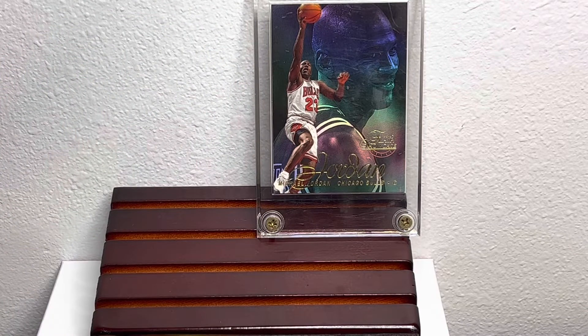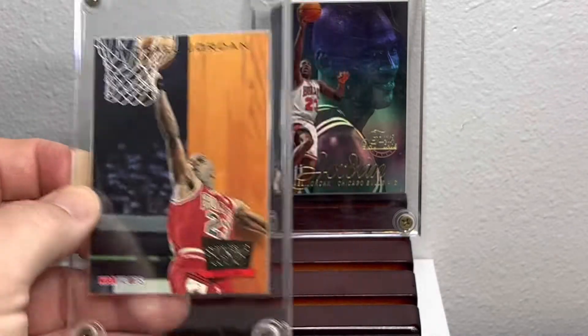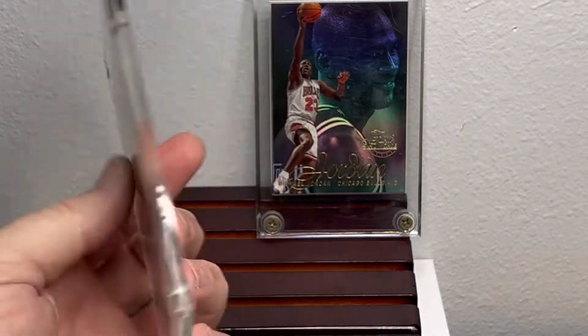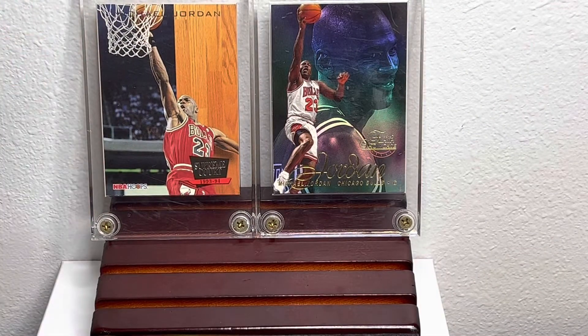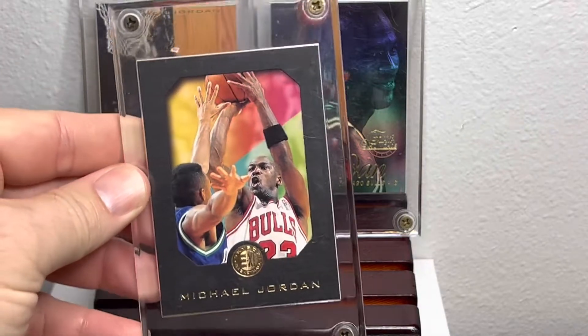Here we got a Hoops card with some silver writing. And this is another Skybox but it says EX on it.